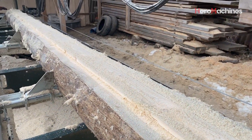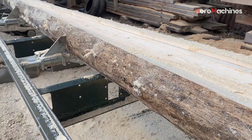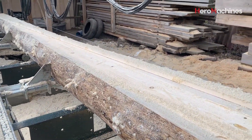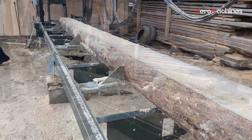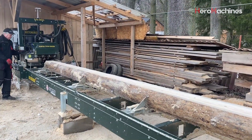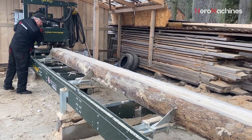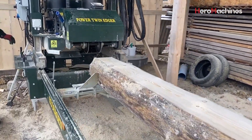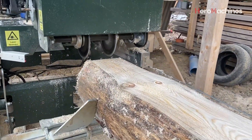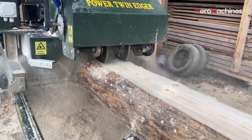The saw blade is one of the key factors determining the precision and durability of the product. The machine uses two circular saw blades with a diameter of up to 400 millimeters, with the cutting edge made from carbide, providing sharp, smooth, and exceptionally durable cutting capabilities. Thanks to this, the machine can easily cut through all types of wood without any issues of wastage or blade damage.